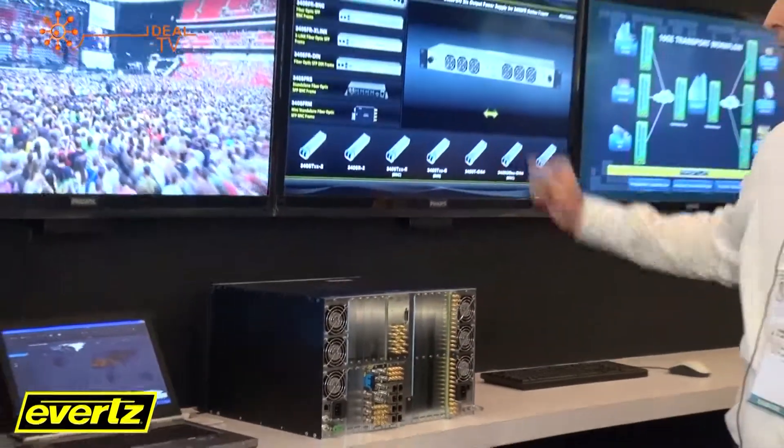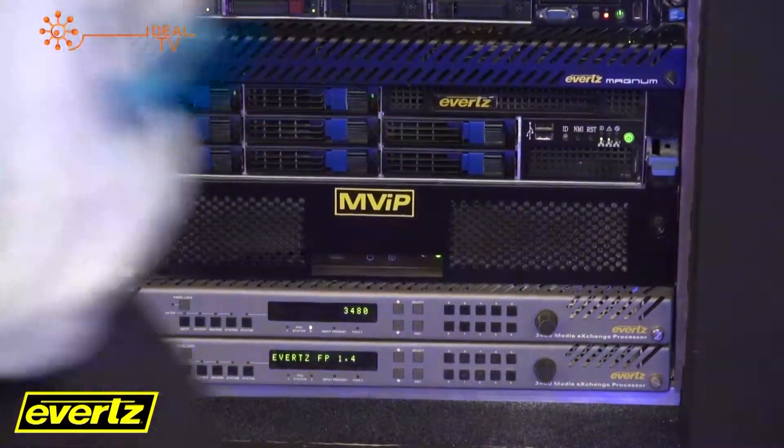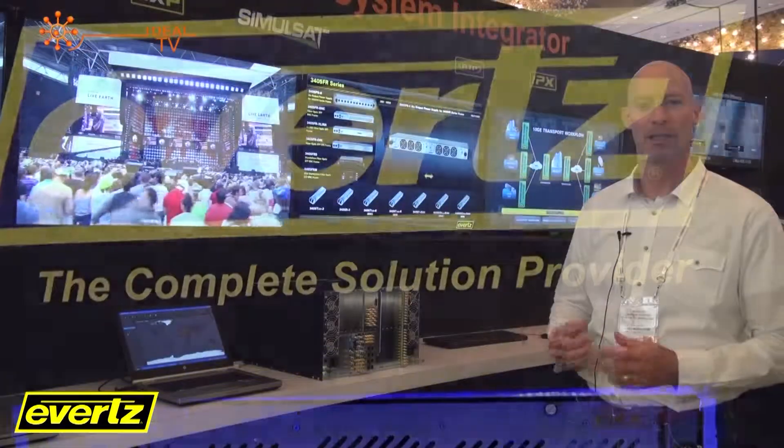We're also highlighting basically all of our infrastructure products, so we have a full range of fiber transmitters and receivers as well as SFP-based high-density fiber network solutions.